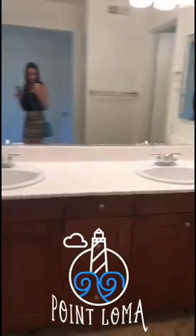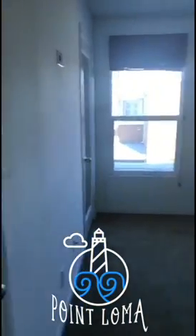Checking out another property — this one is in Point Loma. Really cute space.